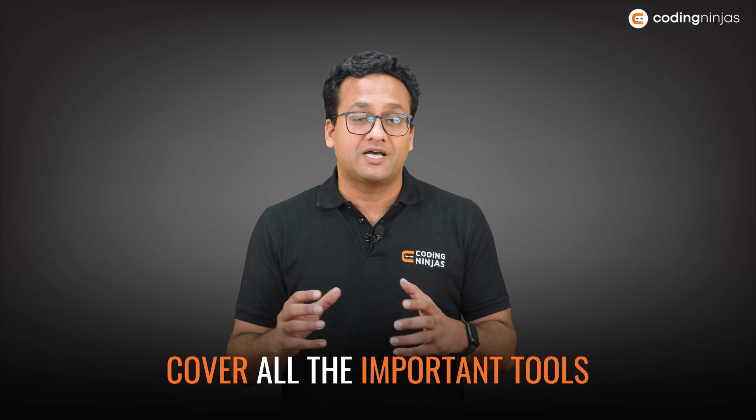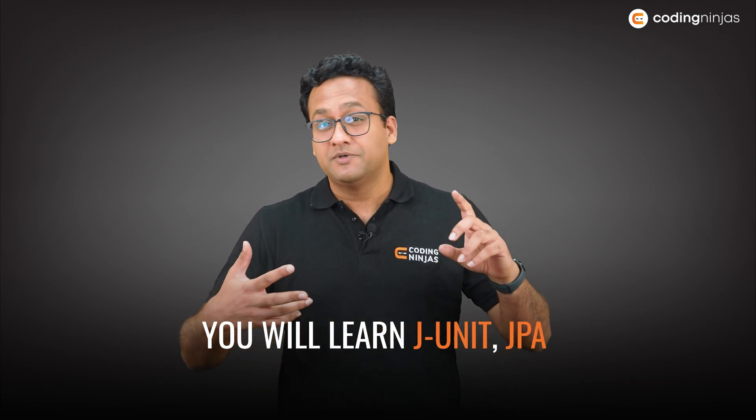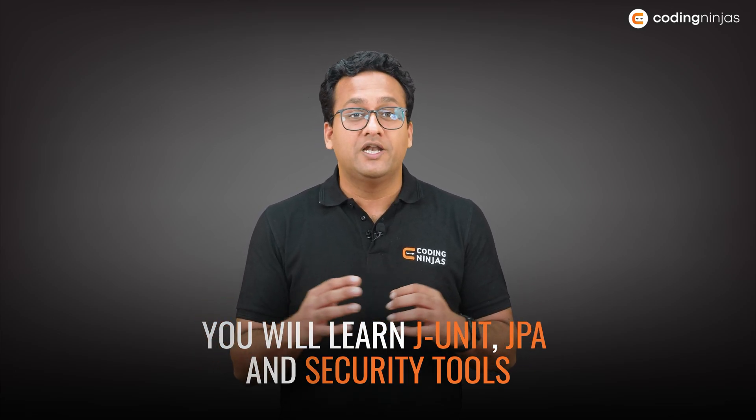As mentioned, there are amazing projects as part of the program and we'll cover all the important tools required for you to do well in Java Spring Boot. You'll learn JUnit, JPA, and all the security tools — all of that will be taken care of while you are learning from this program.